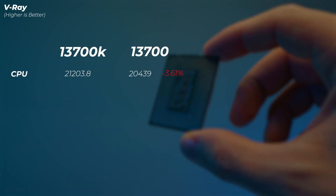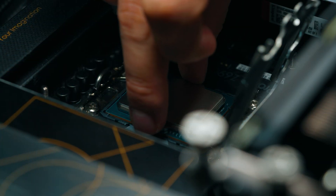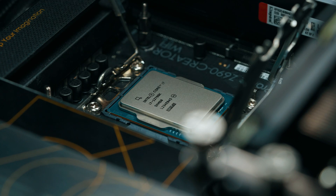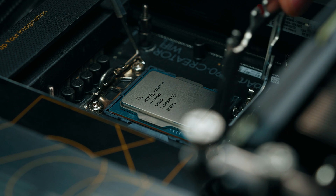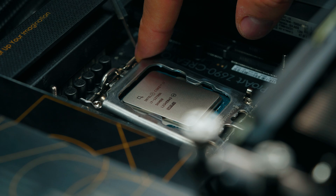In V-Ray, the 13700 is about 3.6% slower. Looking at performance overall: in video editing, the 13700K and 13700 show very little difference, especially in After Effects. In photo editing, the 13700K is a little better, particularly in Photoshop. But in 3D rendering, the 13700K makes a lot more sense given its significantly better performance in tools like Blender.